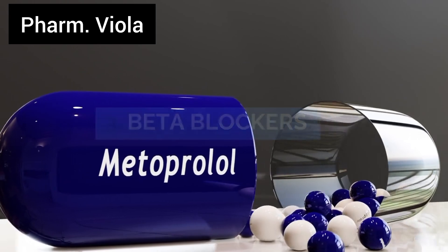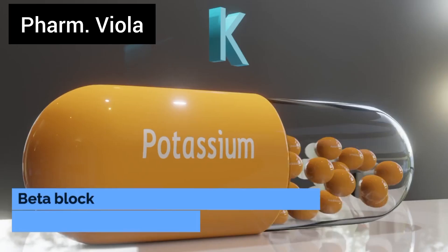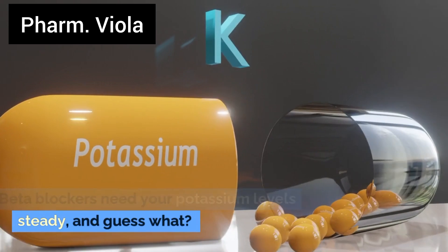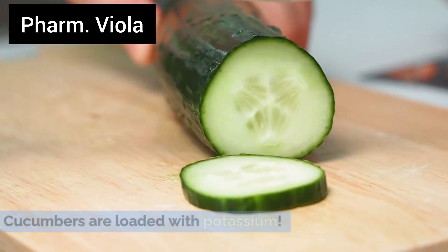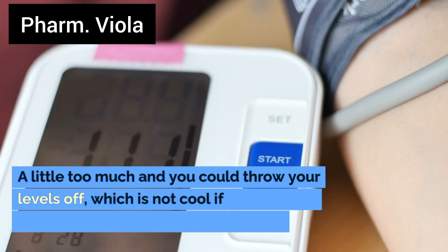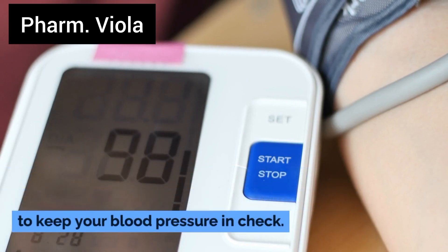Number 3: Beta blockers. High blood pressure? Meet potassium. Beta blockers need your potassium levels steady, and cucumbers are loaded with potassium. A little too much and you could throw your levels off, which is not ideal if you're trying to keep your blood pressure in check.